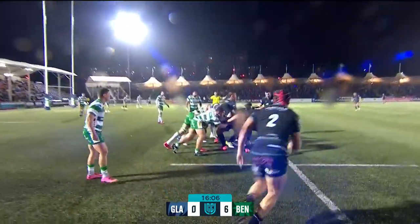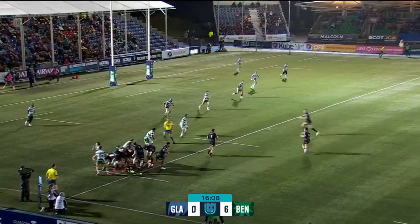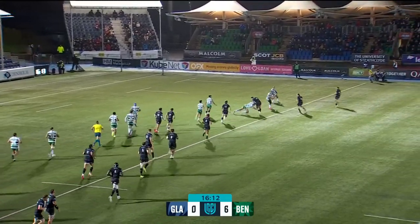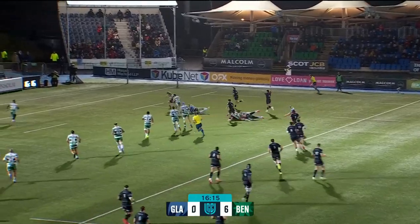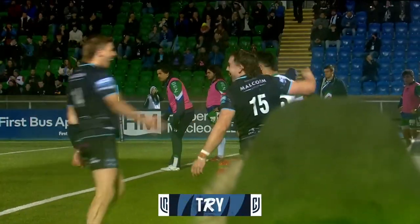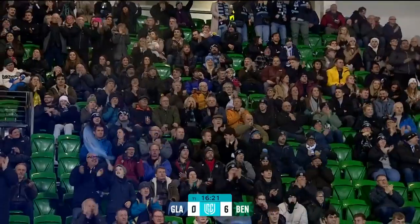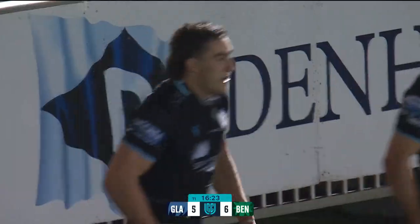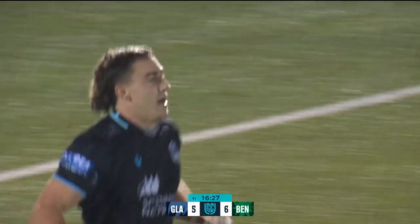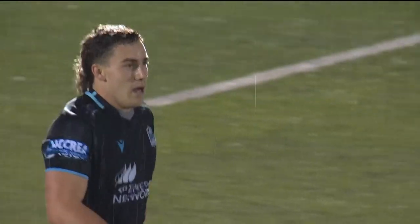Interesting to see what they do. Benetton perhaps anticipating that, didn't contest, but Glasgow want to use this gilded back line. And here's one of the heavies — what a pass, what an offload. They've got the velvet gloves on in the Glaswegian downpour. And Josh Mackay skates in for five. And that's where they're dangerous. We spoke about it before, didn't we? It works for them.